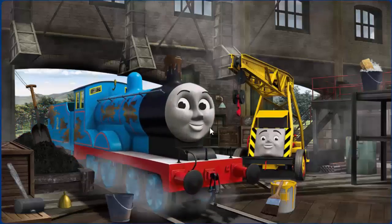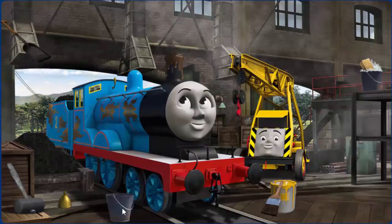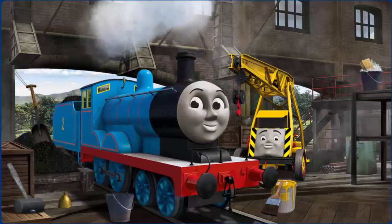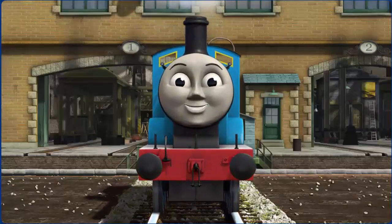Edward's funnel is clogged with mud and he has oil stains. Great job. You fixed it. Edward is ready to get back to work.